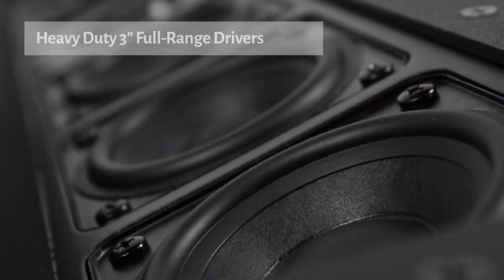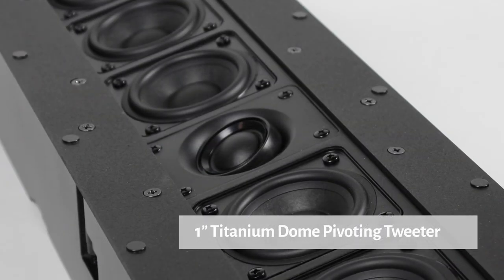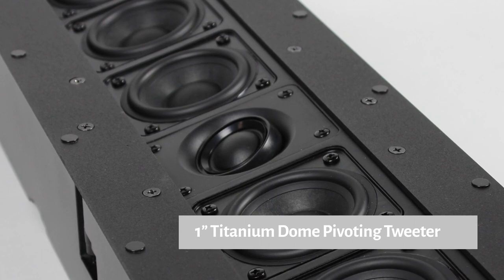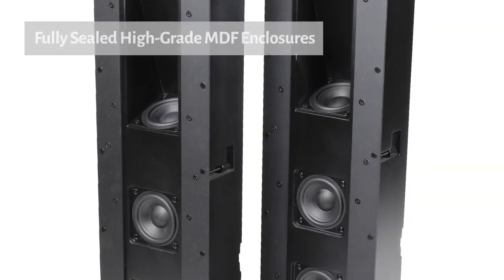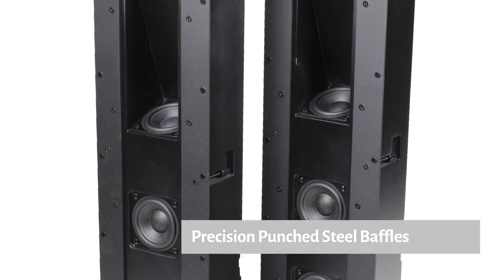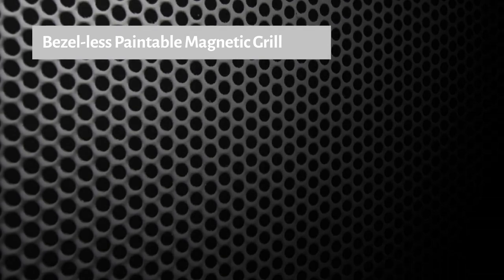The SkyBar line features heavy-duty three-inch full-range drivers with a single one-inch titanium dome pivoting tweeter. They feature fully sealed, high-grade MDF enclosures, precision-punched steel baffles for maximum rigidity, and arrive with a bezel-less, paintable magnetic grill.